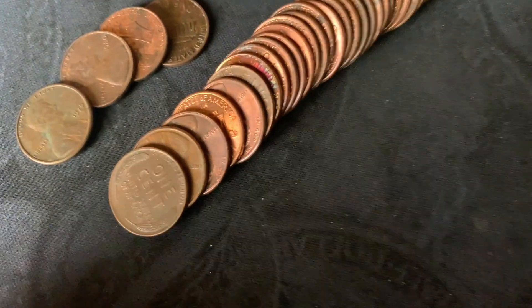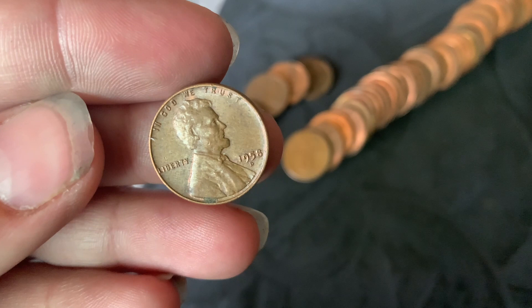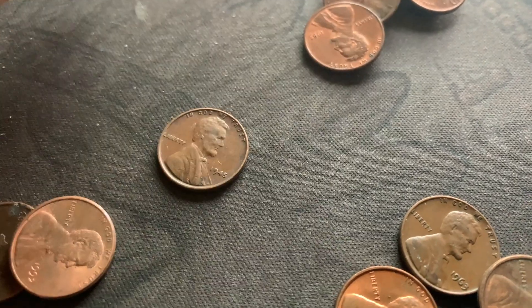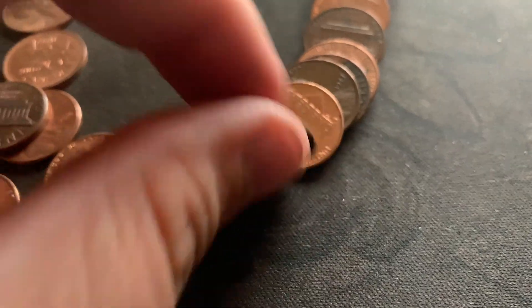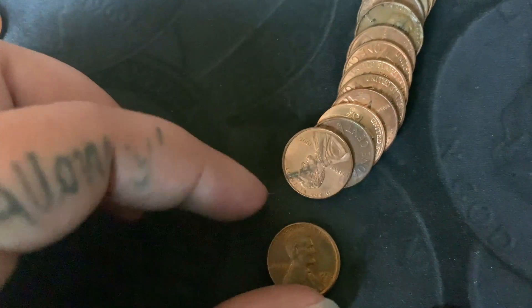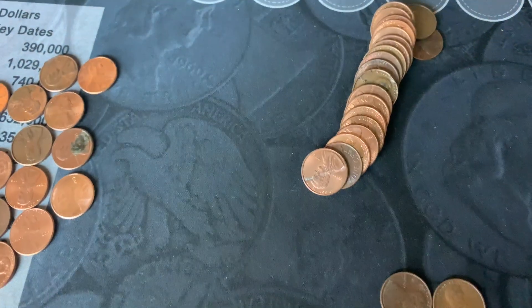Found my next find: a 1950. Very nice find — that's number seven. Finally got my next find: a 1958 out of Denver. Hopefully I can catch up a little bit. On my next find, a 1945 out of Philadelphia. And on my very next roll, a 1950 out of Philadelphia. That's number nine for me.